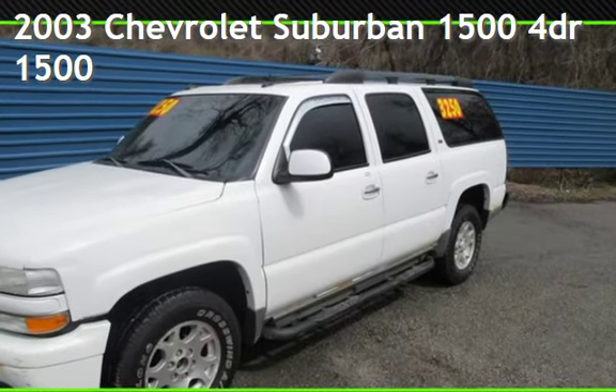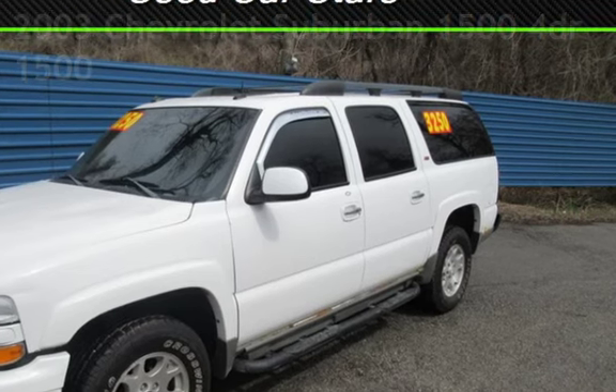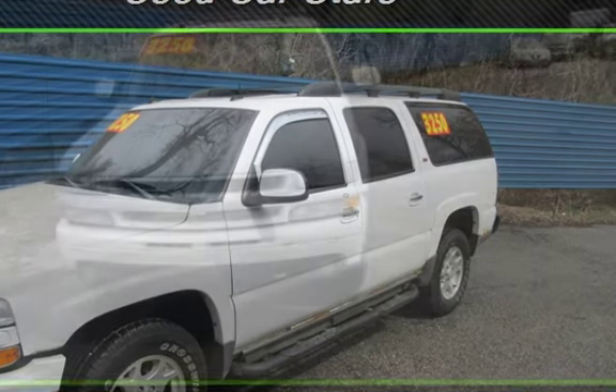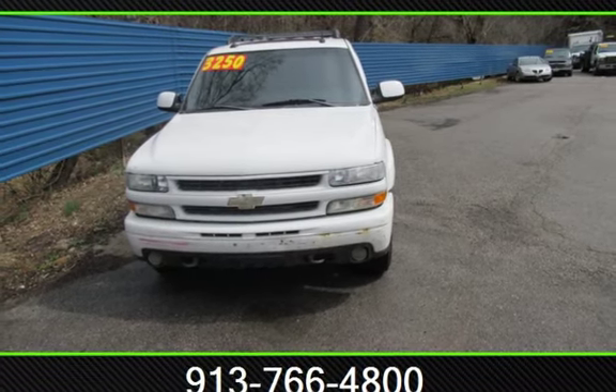Presenting a pre-owned 2003 Chevrolet Suburban 1500. This four-door SUV has an eight-cylinder, 5.3-liter V8 engine, with four-wheel drive and an automatic transmission.